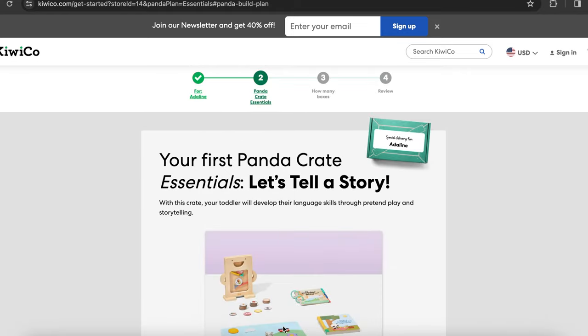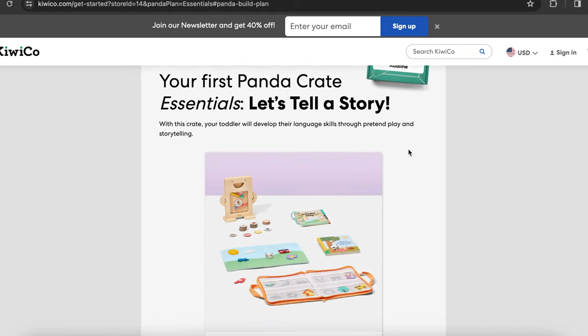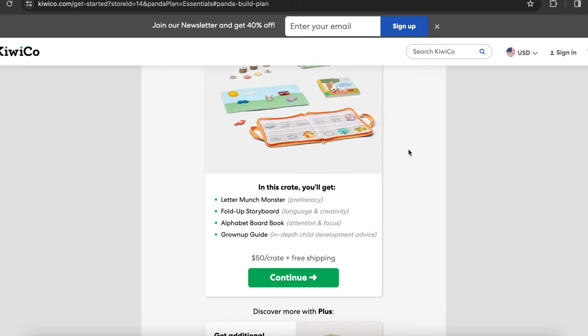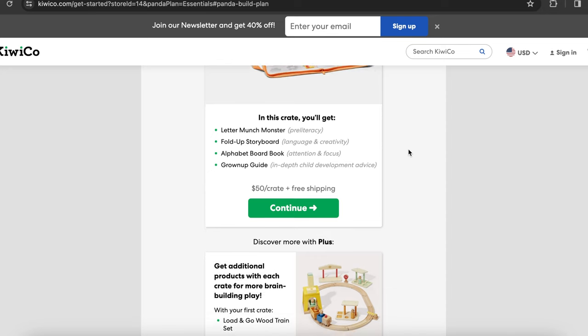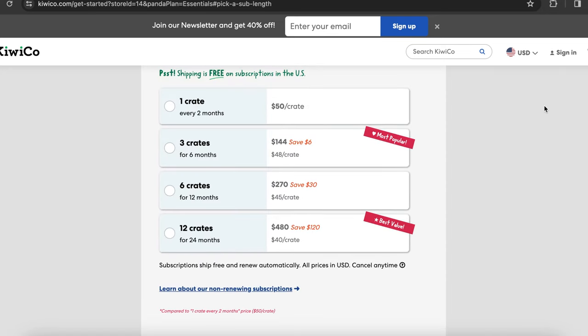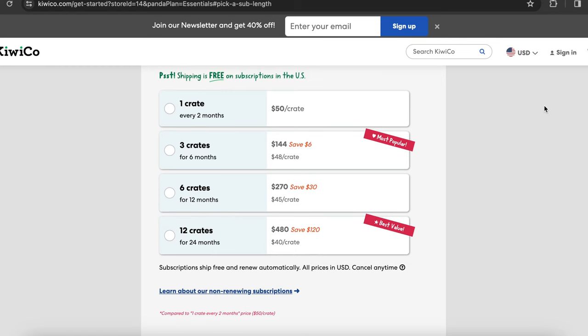Once you're done putting your child's name and everything in, they're going to suggest the crate for you. For my daughter's age, they're suggesting the Let's Tell a Story crate. You get to choose between the essentials or the plus. The essentials: one crate is $50, three crates for six months is $48 a crate, six crates for 12 months is $270 total which is $45 a crate, and the 12 crates for 24 months — the biggest savings — is $40 per crate. The plus version follows the same rules, so the more you order ahead of time, the more discount you receive.